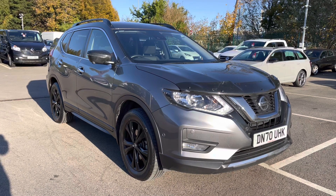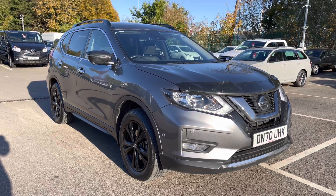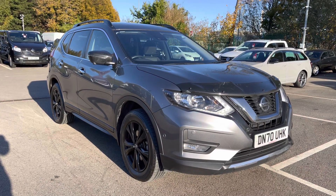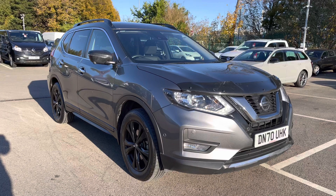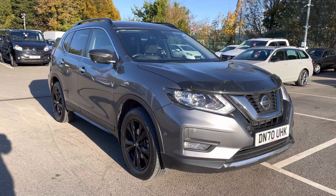Just to make you aware, all our cars do come with a 30 day motor match promise and are all subject to a £150 administration fee. We also offer multiple flexible finance options should you choose to use one. Thank you very much for watching this video and I hope you enjoy the rest of your day. Bye for now.